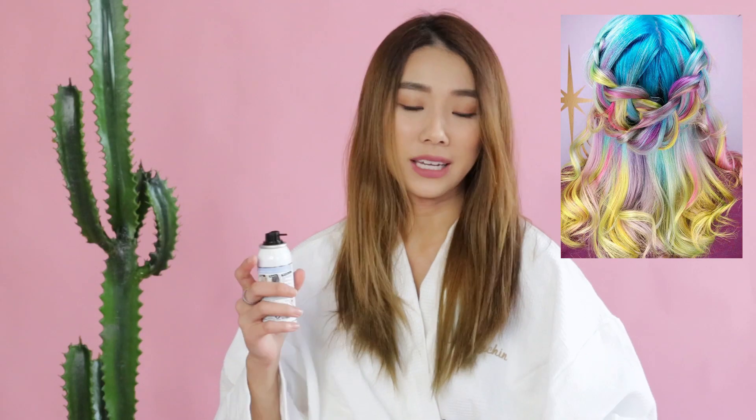I want to try pastel blue because I've always been excited about having blue hair, but my hair can't really take bleach, so let's see if this spray is going to work. If you want mermaid hair with different colors, you can just take a little bit and spray.